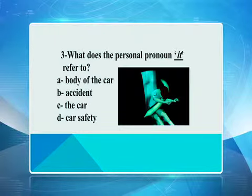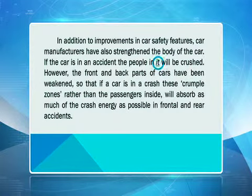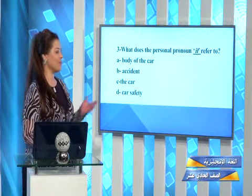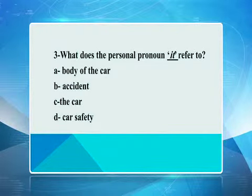Let's look at question number three. What does the personal pronoun 'it' refer to? We have four options: body of the car, accident, the car, or car safety. We have to go back to our passage and read through. In addition to improvements in car safety features, car manufacturers have also strengthened the body of the car. If the car is in an accident, the people in it will be crushed. So what is 'it'? Correct — excellent for those who tried. It's the car. So 'it' here refers to the car.